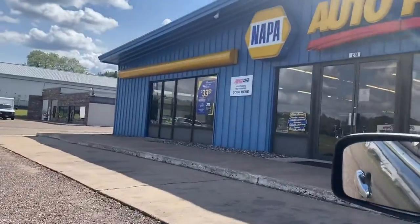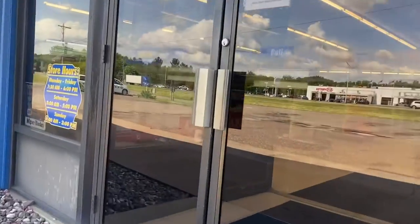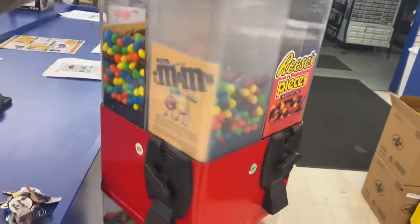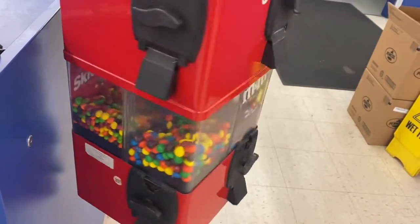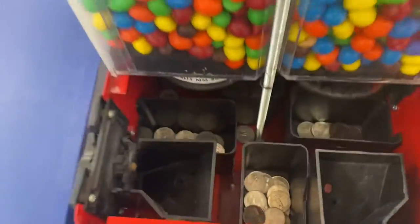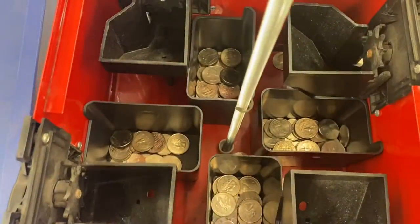Alright guys, today we are headed over to an auto parts store. We've got an eight-head U-Turn candy machine inside. It's been about two to three months since we've been here, so it should be a pretty decent collection. Here's a look at the levels — all kinds of candy in here. Alright, here we go, let's jump right in and it's looking really good!